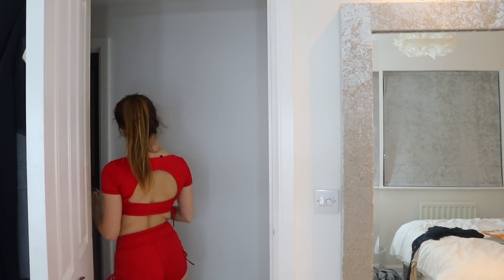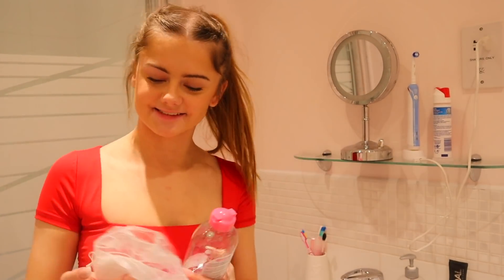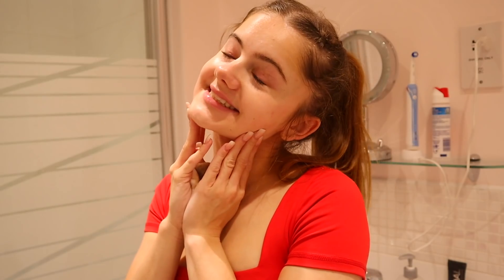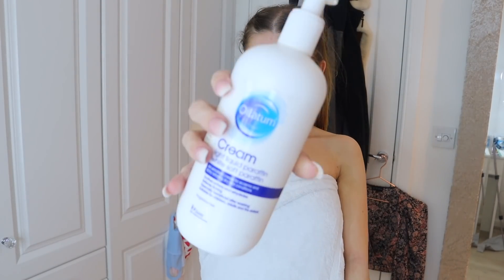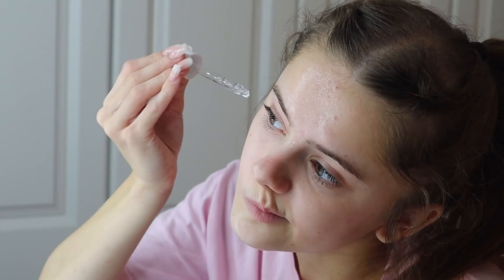After the workout I was pretty tired and also low-key sweaty, so it was shower time. Before getting in the shower I took off my makeup using micellar water and cotton pad makeup remover wipes. Then I had my shower. Post-shower, I first moisturised because I get dry skin, then did a little skincare. I put on some niacinamide — it helps with spots — and then some moisturiser as well.